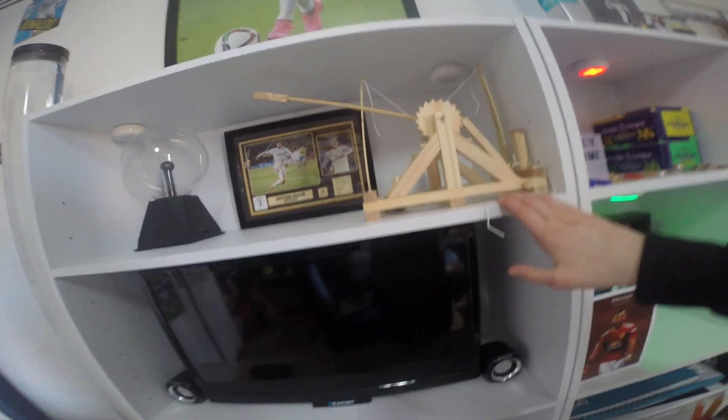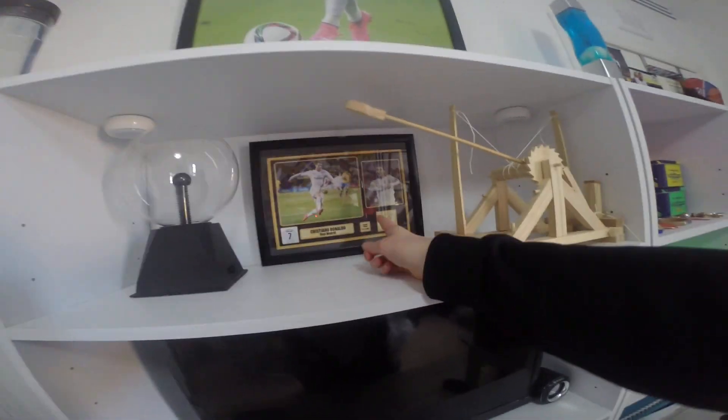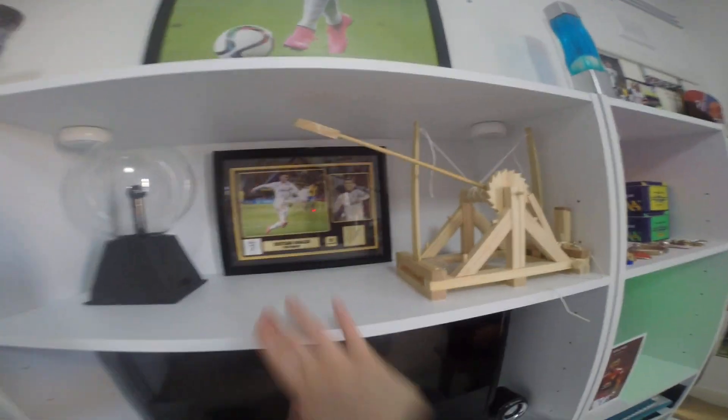Then moving on down here I've got a bat and all that. I've got my TV with these two speakers. And up here I've got a catapult that I made with my dad. And I've got this Ronaldo signature from when he played for Real Madrid.